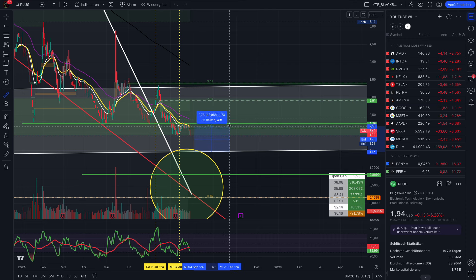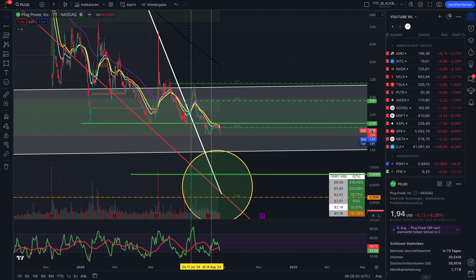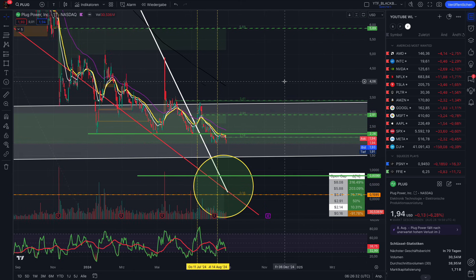That would mean we see a potential algo squeeze — or pump, call it whatever you want — of around 47 to 56 percent, even 100 percent, 135 percent, and at maximum what I see right now, 168 percent are possible, if we see this shakeout happen and if they don't dilute the stock.